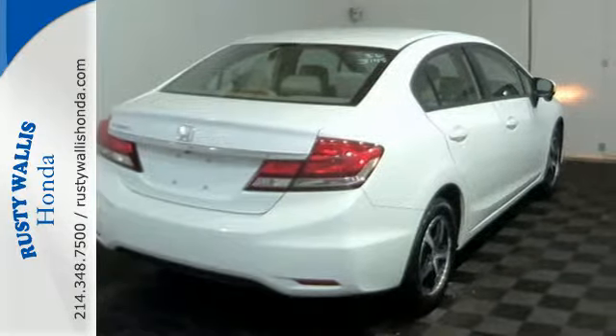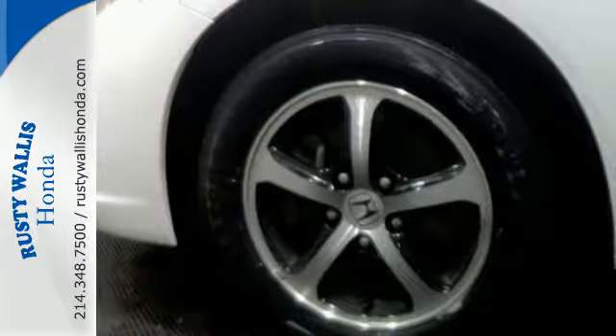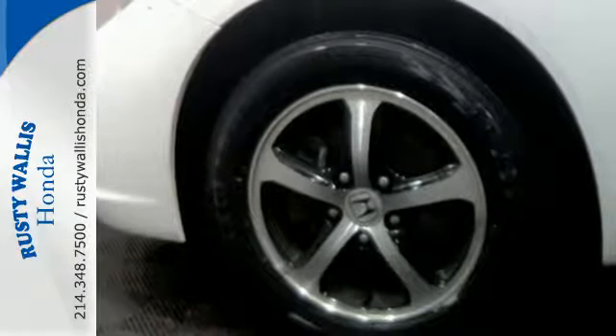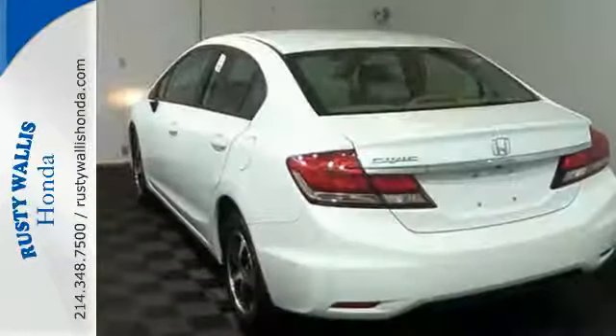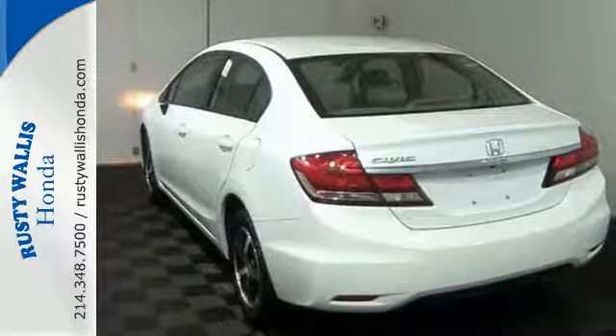Plus it has all the tech you need, like a rear-view camera, Bluetooth hands-free link, and intelligent multi-information display with LCD screen. Cruise in and take a look at this safe and stylish Civic today.